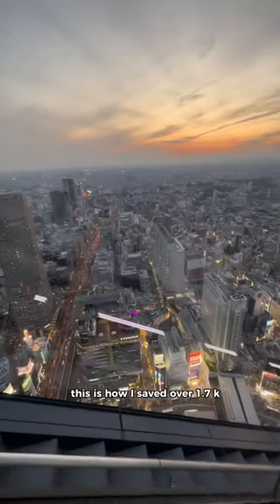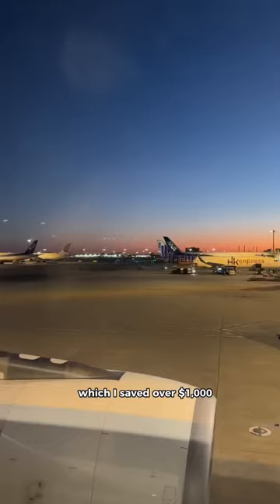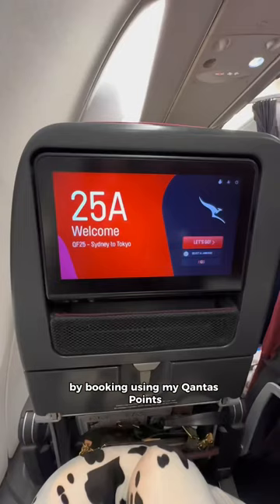This is how I saved over $1,700 on my trip to Japan and Korea. My biggest saving was on my flights, where I saved over a thousand dollars by booking using my Qantas points.